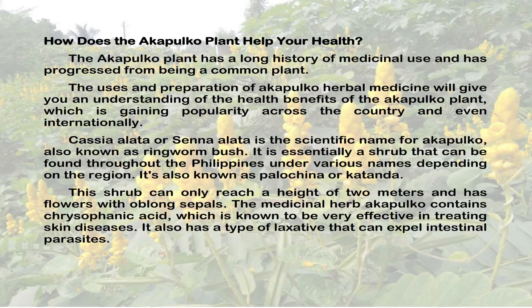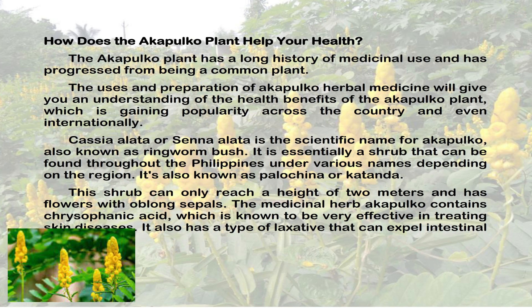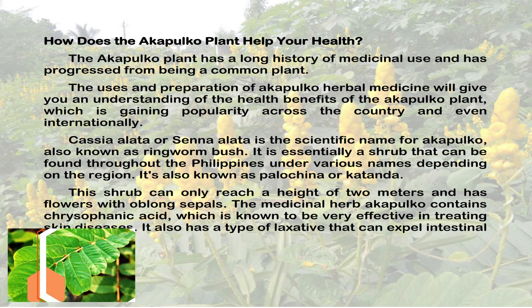How does the Acapulco plant help your health? The Acapulco plant has a long history of medicinal use and has progressed from being a common plant. The uses and preparation of Acapulco herbal medicine will give you an understanding of the health benefits of the Acapulco plant, which is gaining popularity across the country and even internationally.